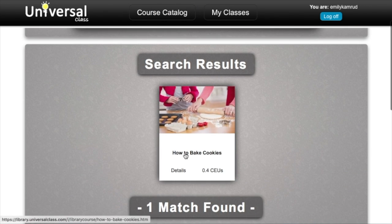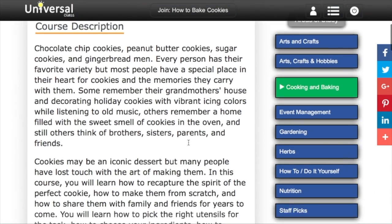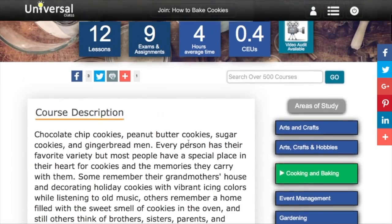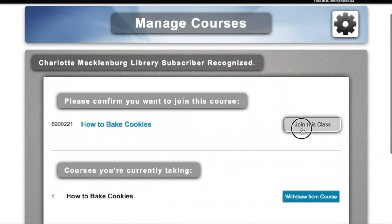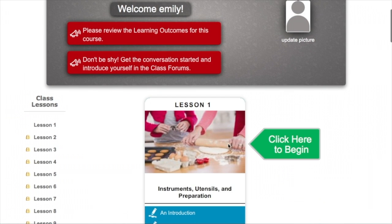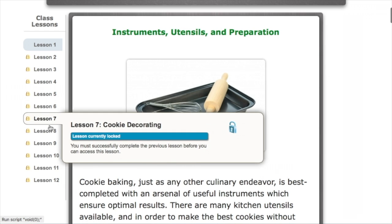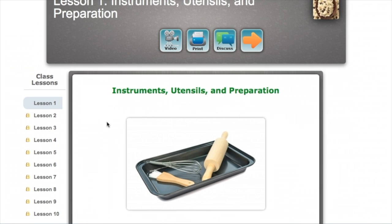You'll choose the search result that comes up and see a course description as well as related courses. You'll choose Join This Course and confirm that that's the course you'd like to join. You'll enter the course and begin with lesson one. There are multiple lessons, and as you finish one, you'll be unlocked to others. There are descriptions, videos, and discussions built in.